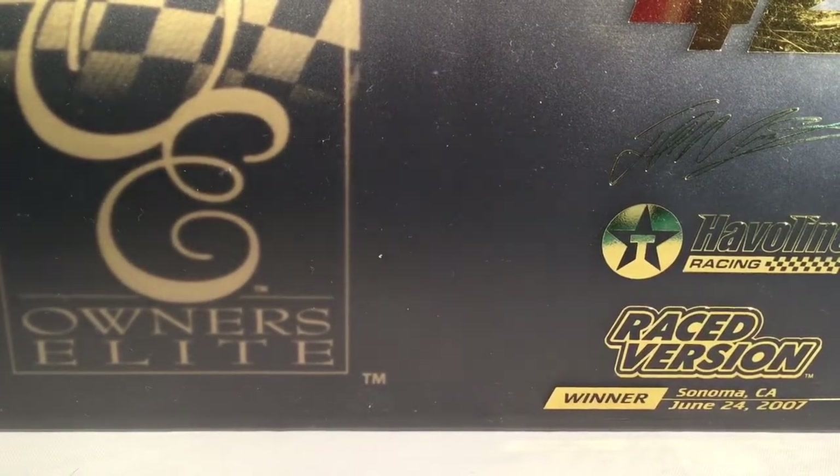Hello and welcome to another Bushwhacker review. Today we are going to be taking a look at Juan Pablo Montoya's Sonoma win from 2007.